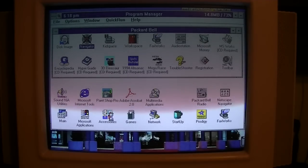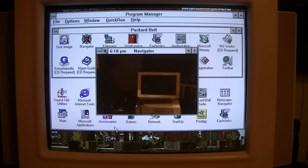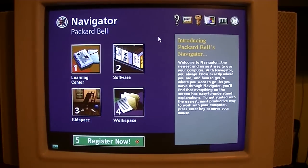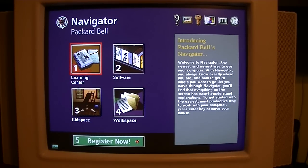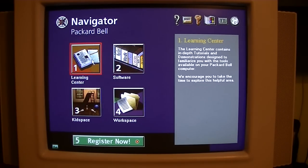We'll go into our Navigator. Welcome to Packard Bell's Navigator — welcome to the main menu of Navigator, the easy way to get to know and use your Packard Bell computer. This is obviously a much older version of Packard Bell's Navigator than what we're used to seeing. This is version 2.0 from 1994. We're used to seeing 3.X from 1995 and 1996, and this one is a lot more basic.